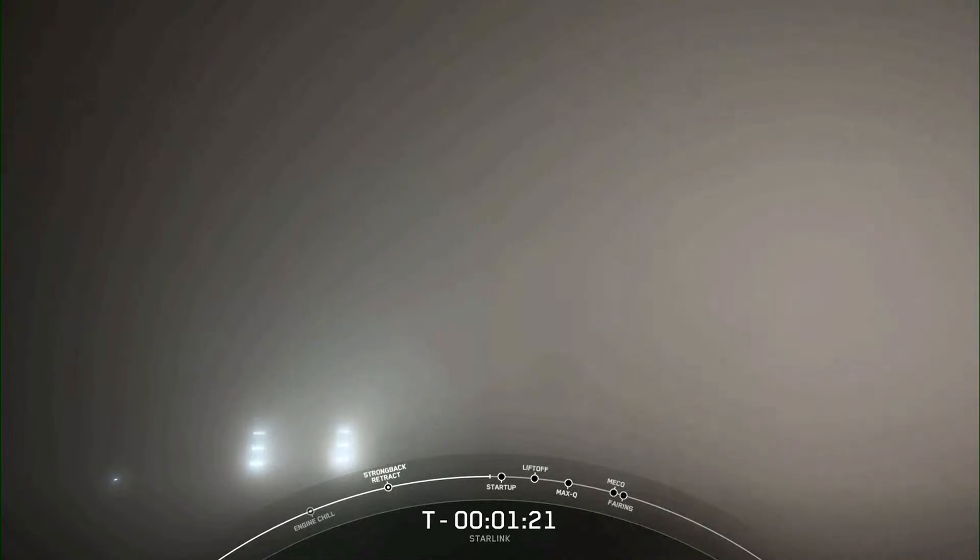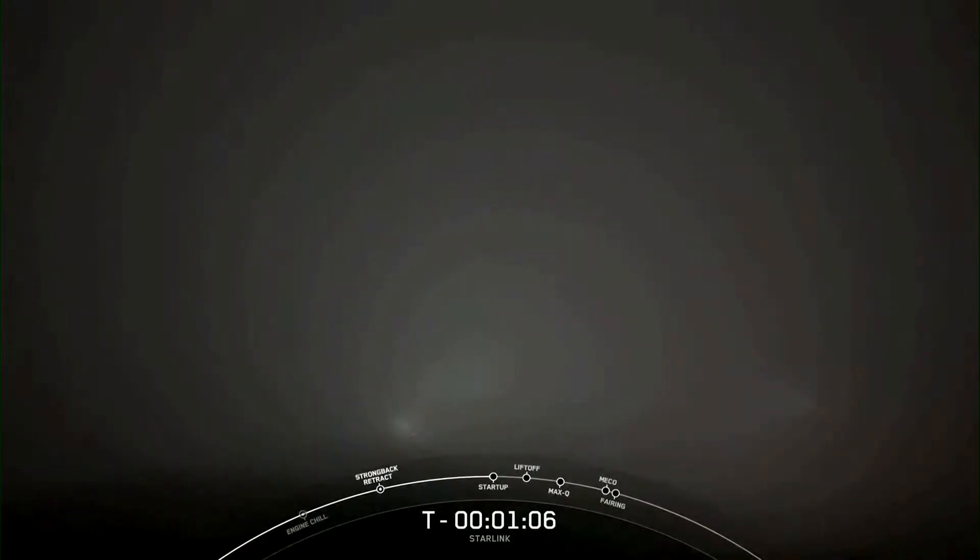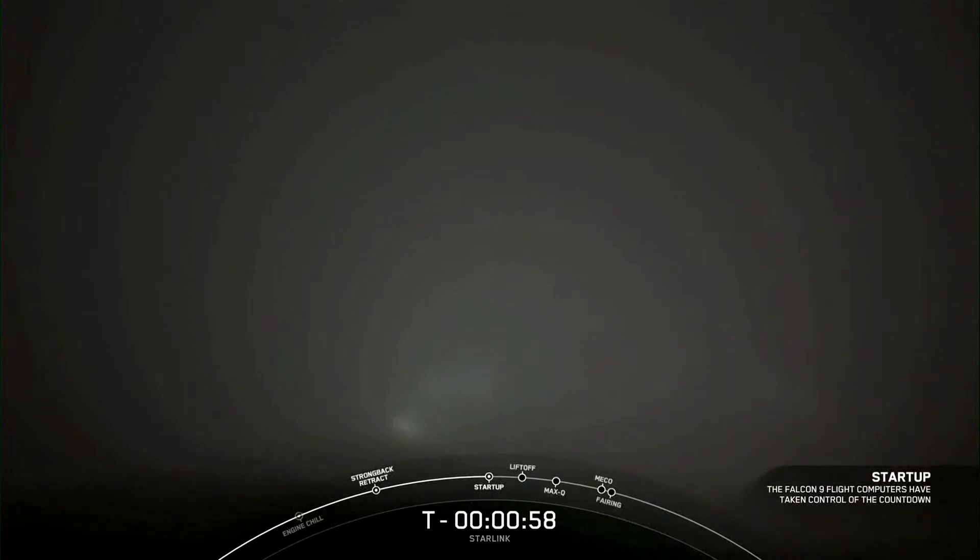Coming up next, we should hear a call-out over the nets updating us that Falcon 9 is in start-up, meaning that the flight computers have taken over the launch countdown. We can expect that to happen in about T-minus one minute. Falcon 9 is in start-up.